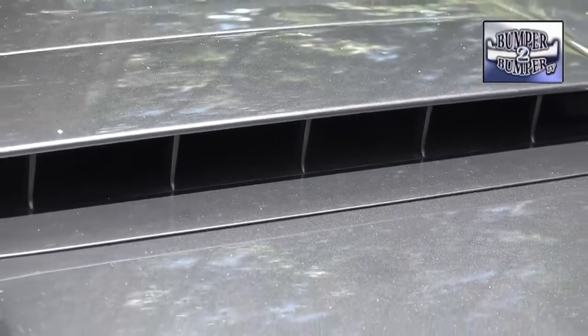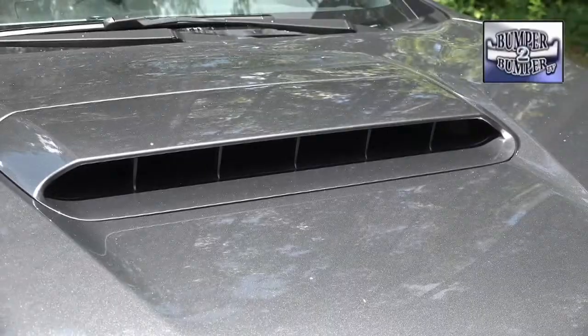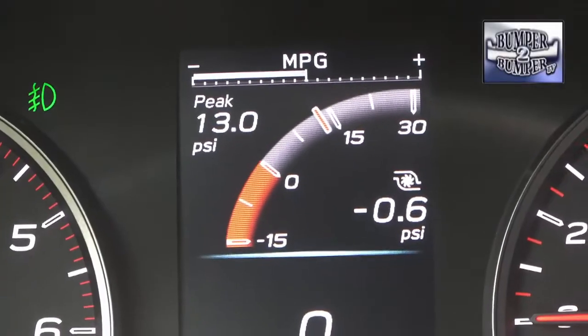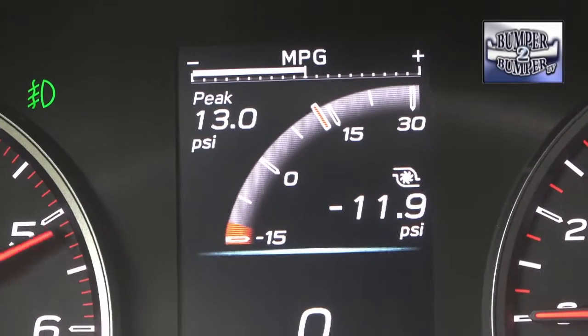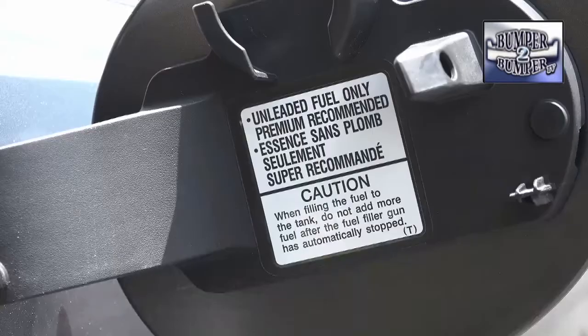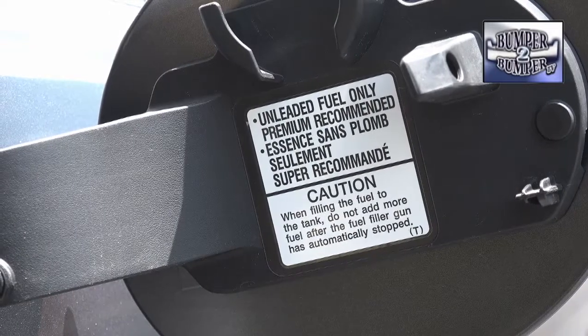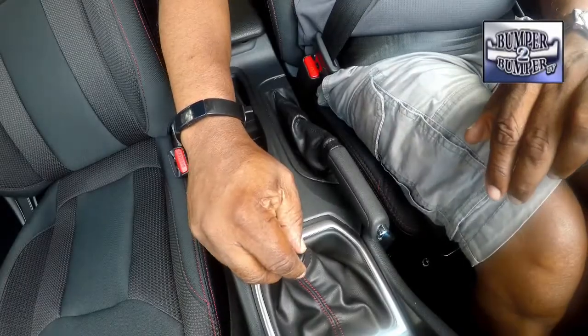The bigger engine needs more air, so the functional hood air scoop comes into play. With a display screen in the instrument panel, a driver can manage the engine very closely when putting the WRX to its paces. Of course, to get the best performance it will need premium grade fuel — not the cheap stuff.